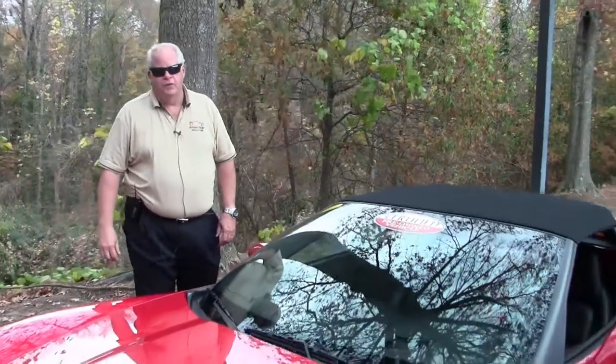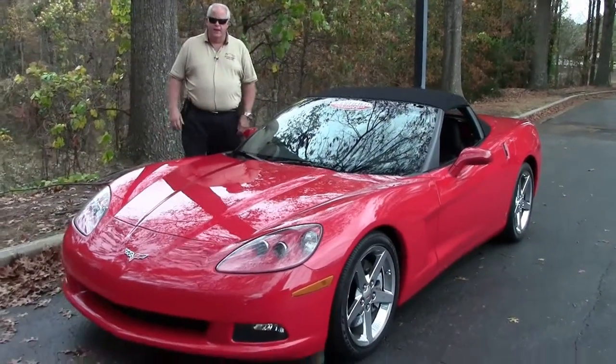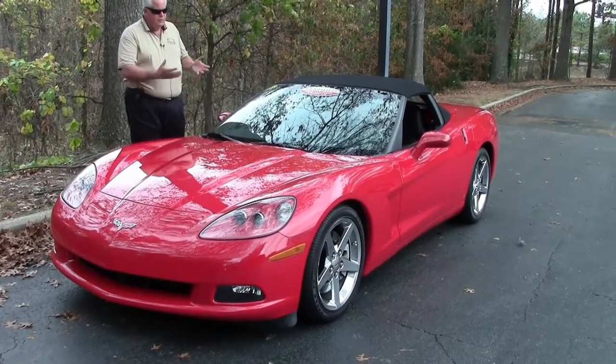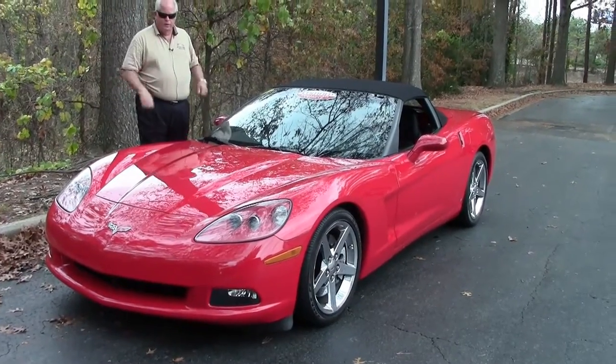Hello folks. Welcome to BioVent in Atlanta, Georgia. My name is Rick Engel. Today I'd like to present to you this 2007 3LT, 6-speed manual transmission, Victory Red with ebony interior — an absolutely wonderful car.